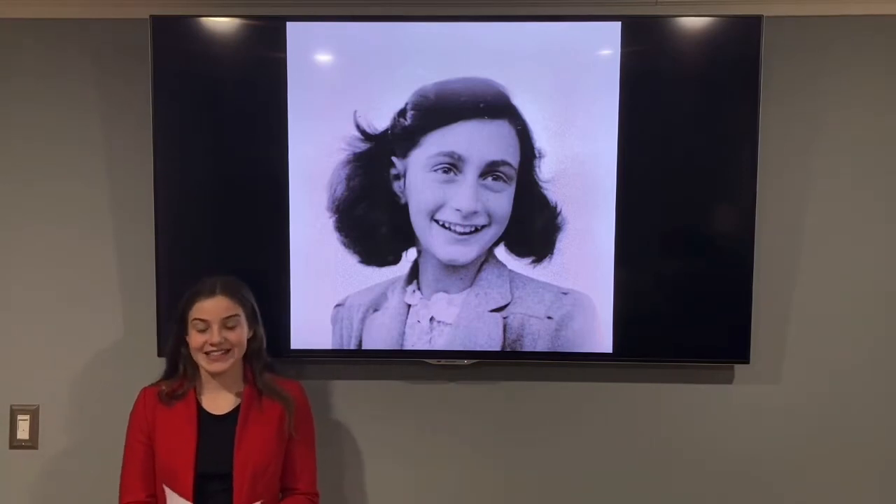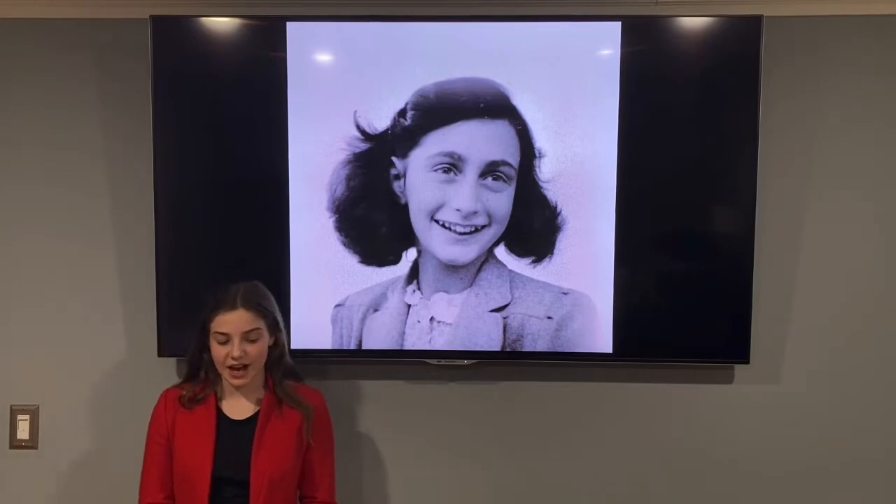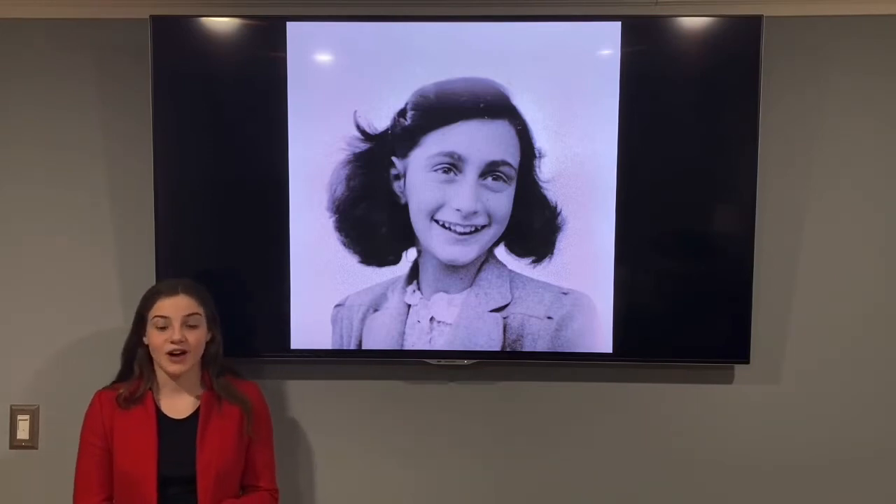Good morning, I'm Faye Allen and today we are celebrating Anne Frank. She was only 15 when she died, but today she would be in her 90s. This girl fought through everything.